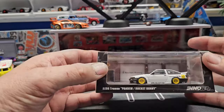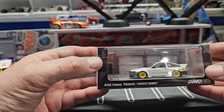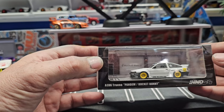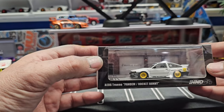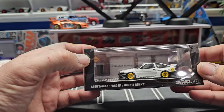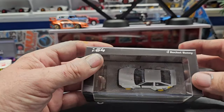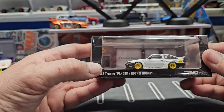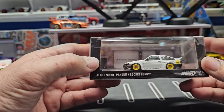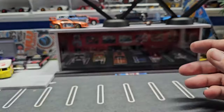Then we have this Rocket Bunny AE86 — I'm not a huge fan of the AE86 but it does look cool in the Rocket Bunny body kit. What I really got this for is that it's a collab with Donut Media, which if you're into cars and like car history but not boring History Channel stuff, these guys are pretty funny and have a lot of knowledge.